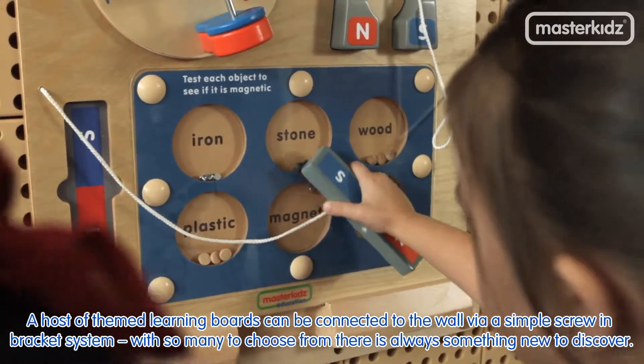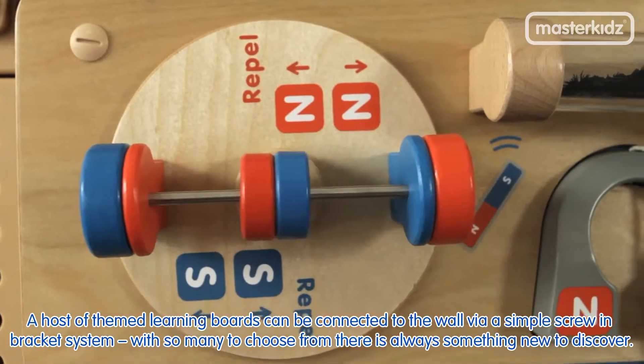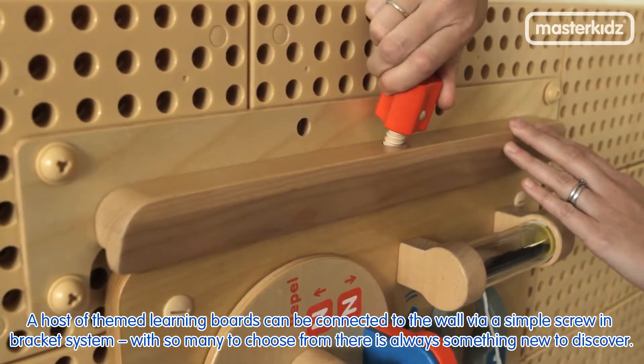A host of themed learning boards can be connected to the wall via a simple screw-in bracket system. With so many to choose from, there is always something new to discover.